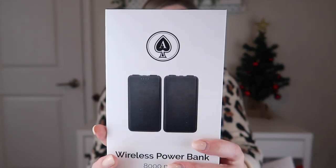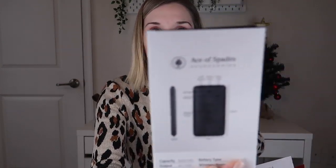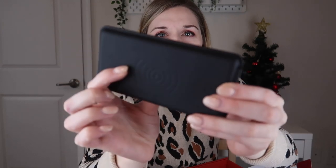The first real item I'm pulling out of the box is a wireless power bank — 8,000 mAh — by Ace of Spades Accessories. I do have one of the iPhones that can be charged wirelessly, so this is actually perfect for me. I have one by my bedside, but this is great for on the go. You have to charge the power bank, and then you can take it with you. When you're traveling or in the car, this is what it looks like — it's a matte black, feels very nice. There's a power button there and you can just put your phone on top, but you can also charge through USB as well.